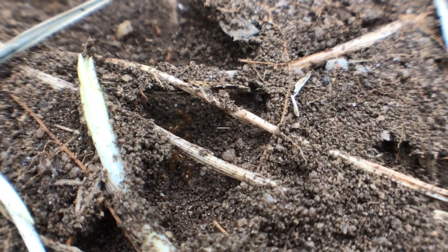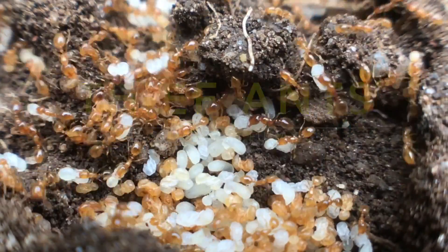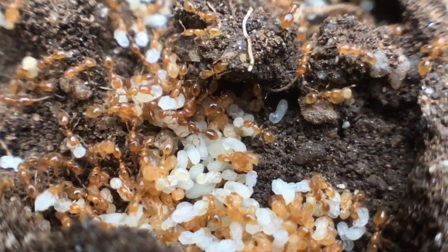Did you know these guys kidnap, murder and eat baby ants? Neither did I until I caught these guys in action. Come along on this adventure into the grim world of thief ants.